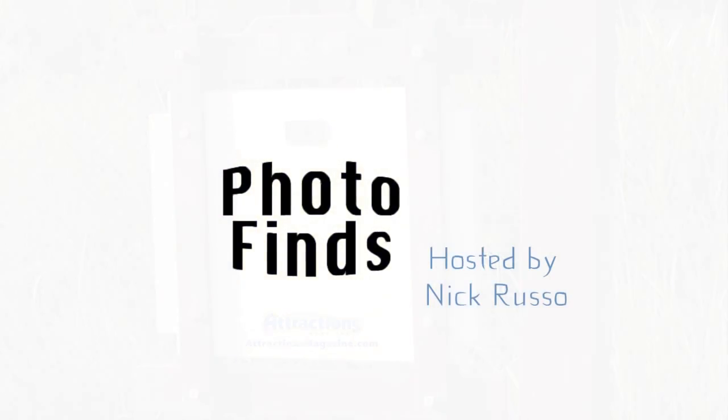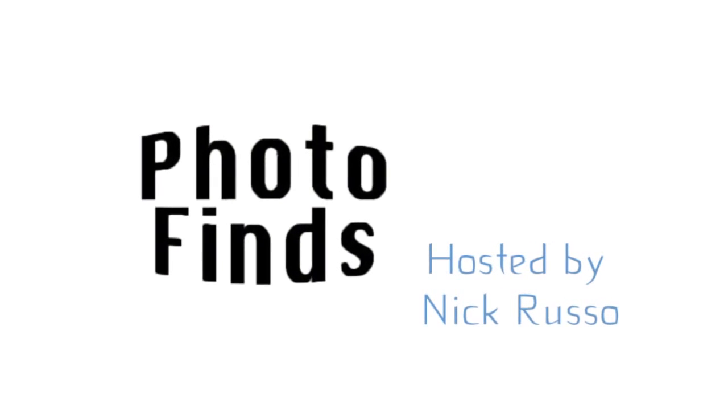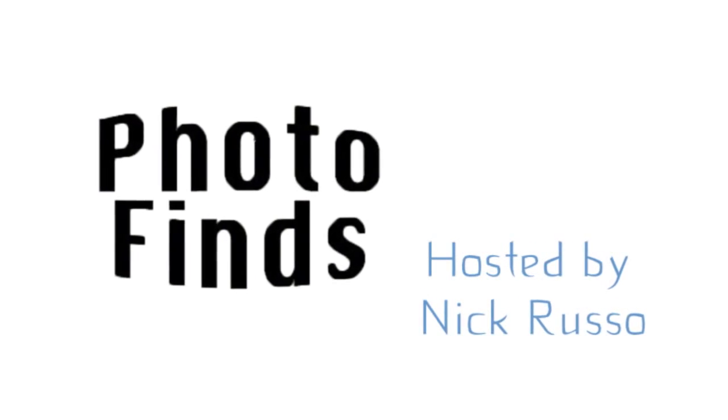Hello and welcome back to Photofinds, this installment for August 12th, 2014. I'm your host, as always, Nick Russo. Thanks for stopping by.